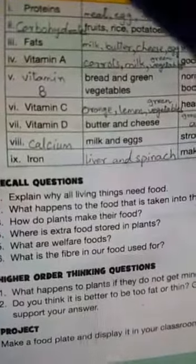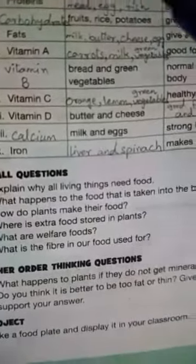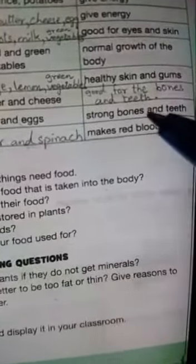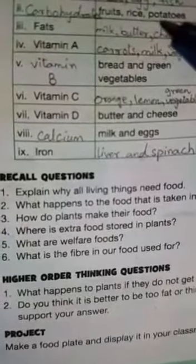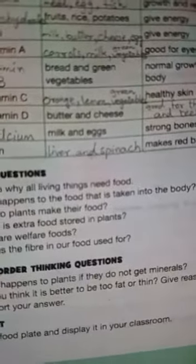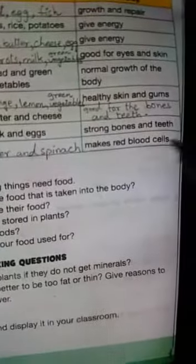Eighth is calcium. Its source is milk and eggs, and use in the body is strong bones and teeth. Ninth is iron, its source is liver and spinach, and use in the body is makes red blood cells.